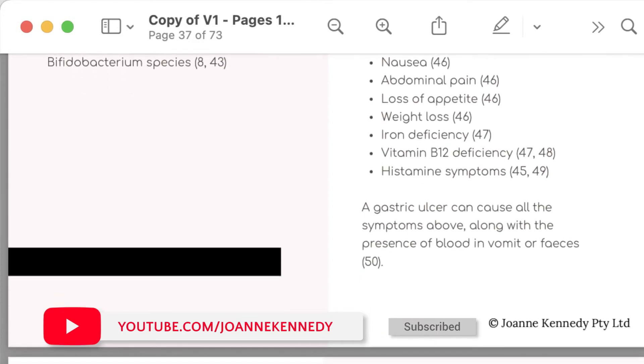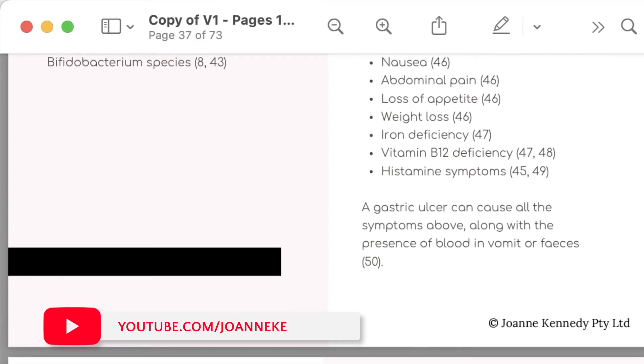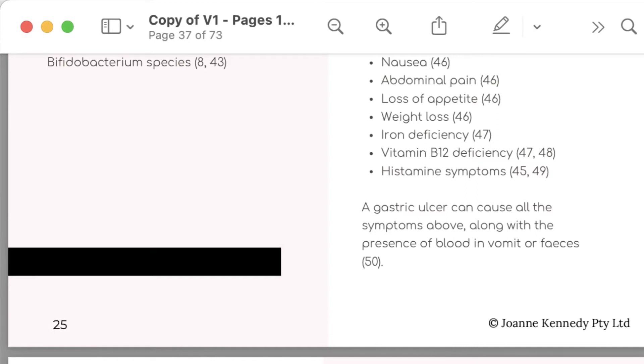Helicobacter pylori is an infectious disease. You pick it up from person to person, or it can be spread by water or food contamination. So it's not commensal — it's not a normal part of the stomach — it is an infection.